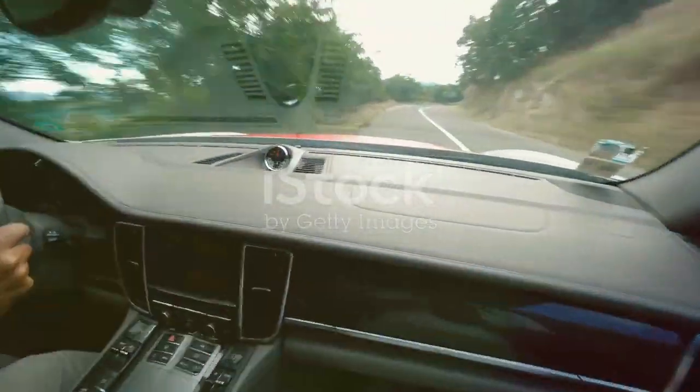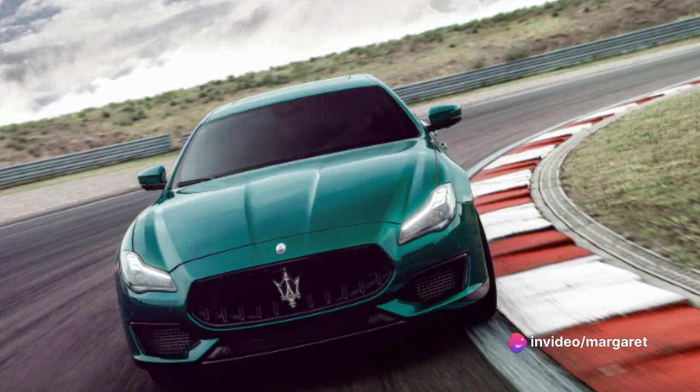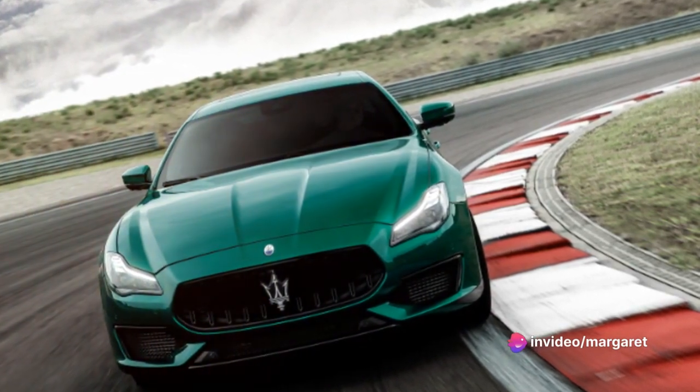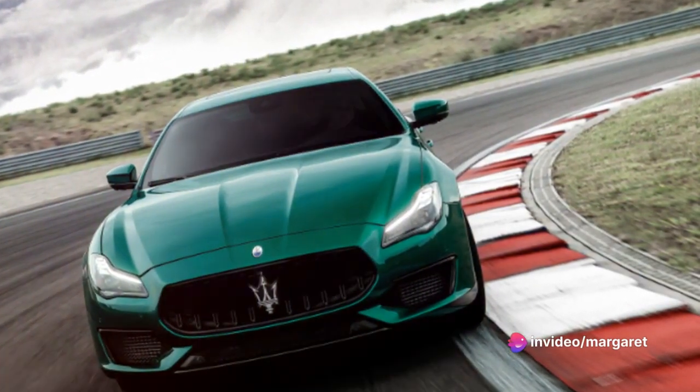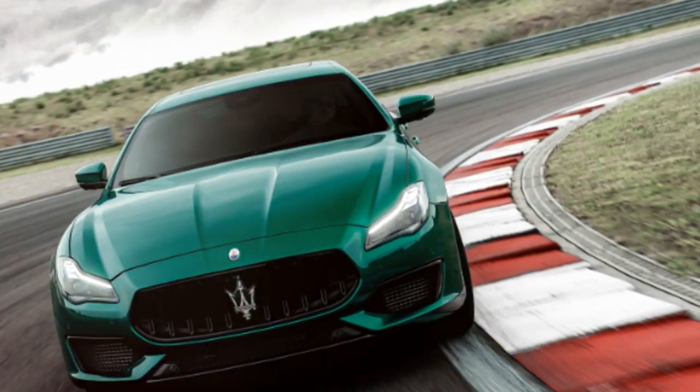This gem of Italian engineering is more than just a pretty face. Its sleek silhouette is a testament to Maserati's commitment to elegance and aerodynamic efficiency, paired with cutting-edge technology that puts it in a class of its own.